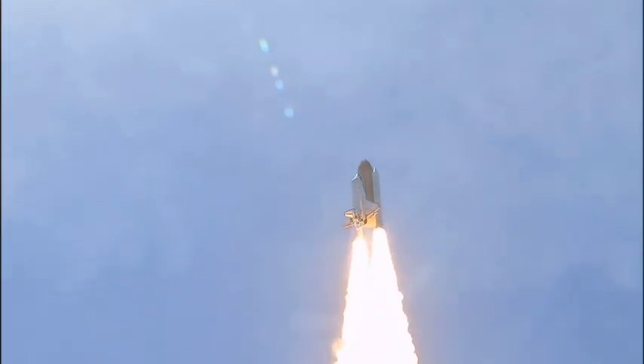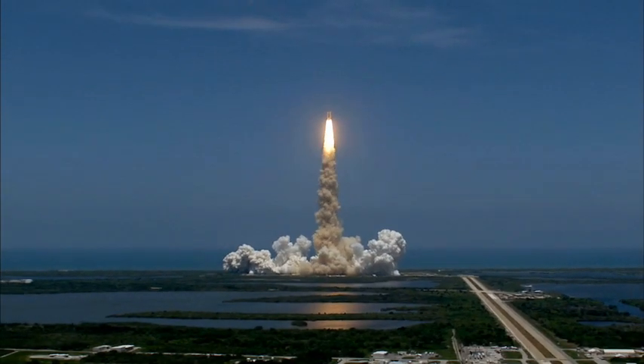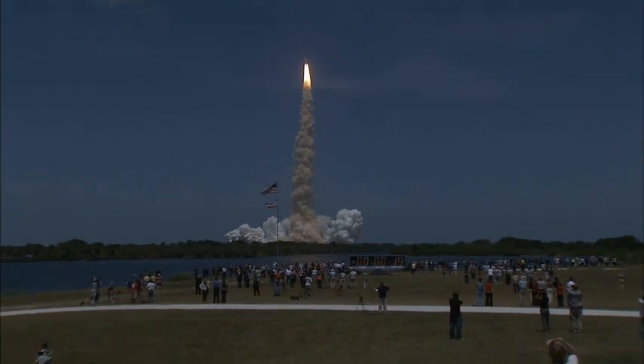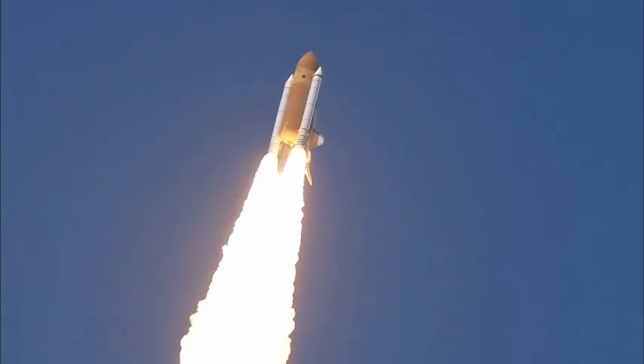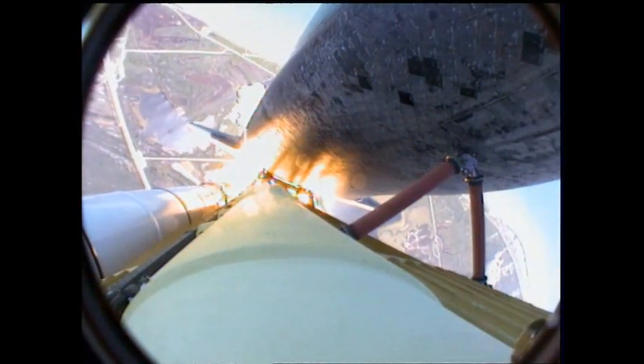Houston, Atlantis is in a roll. Roger, roll. Houston is now controlling. The roll maneuver is complete. Atlantis is in a heads-down position on course for a 51.6-degree, 136 by 36 statute mile orbit.